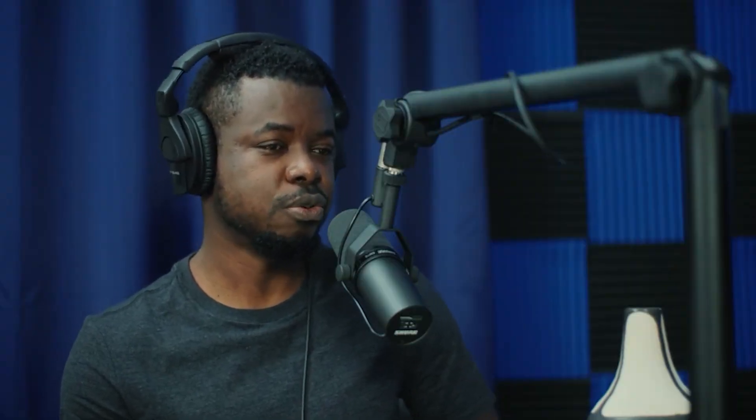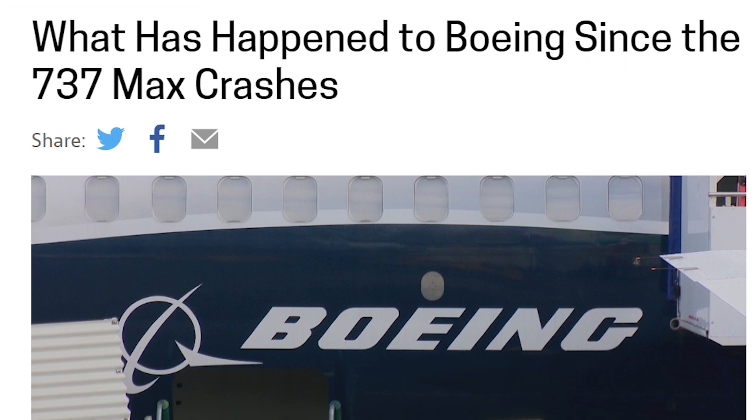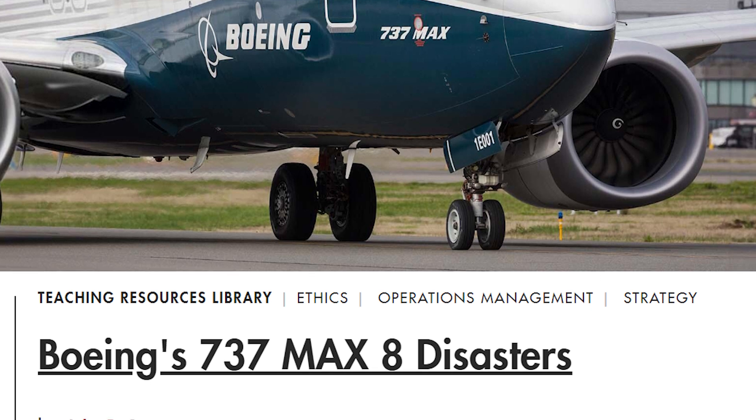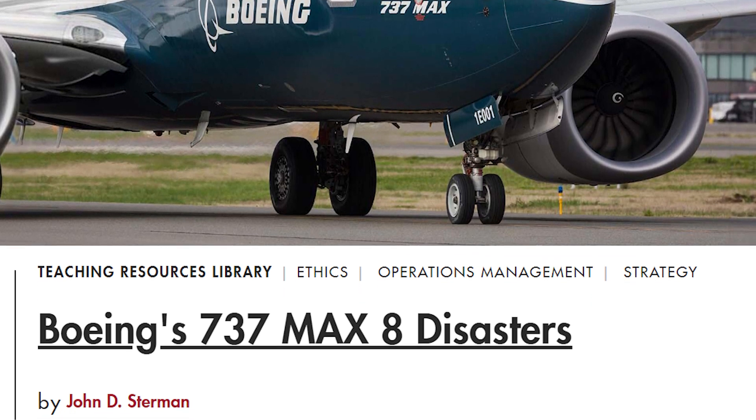Now let's move on to something more somber. In 2018 and 2019, the world witnessed two Boeing 737 MAX planes crashing because of the newly designed Maneuvering Characteristics Augmentation System, MCAS. Is it possible to design aircraft inspection systems to discover manufacturer defects? For the MCAS specifically — no, that's a software issue.